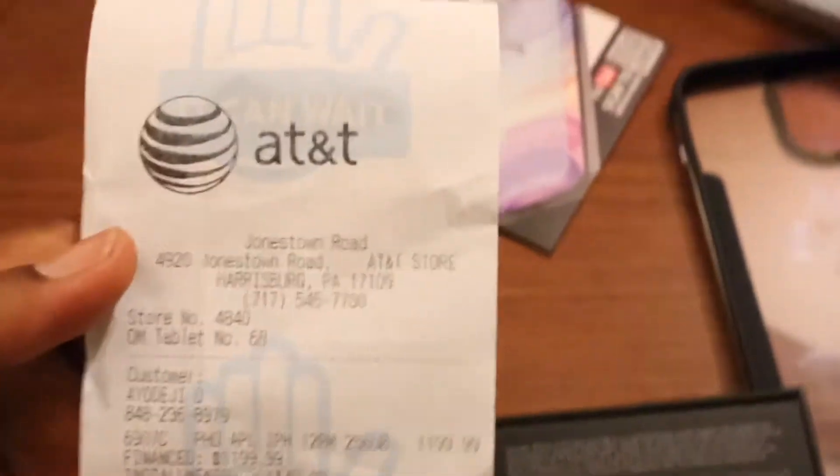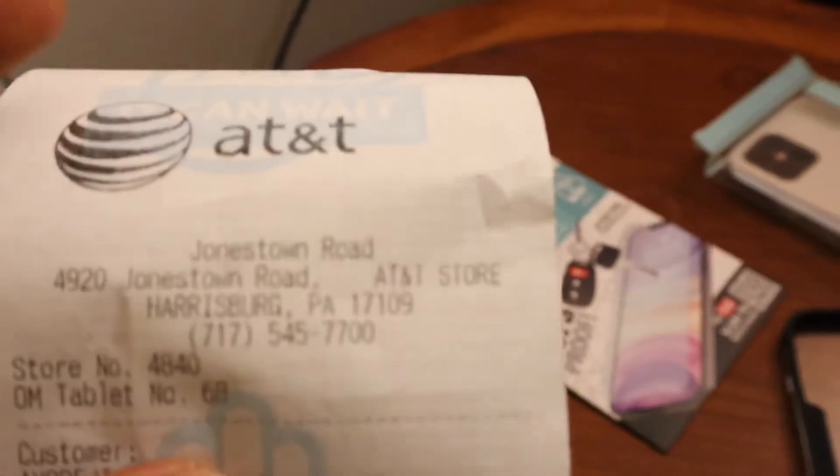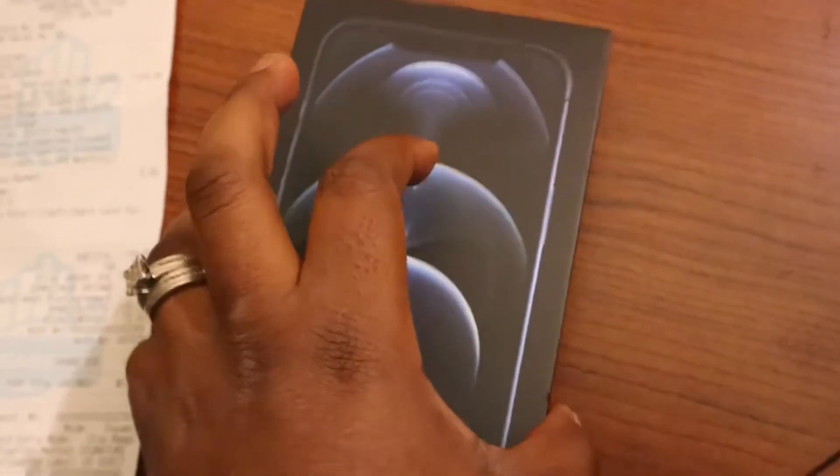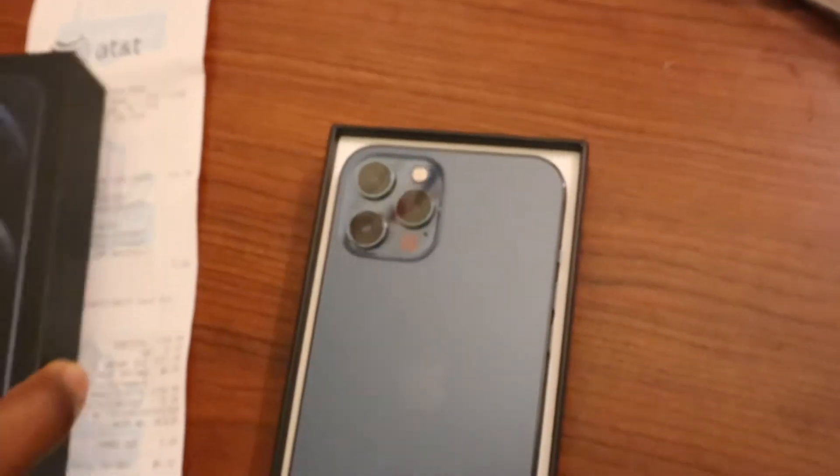I got this from the Apple store — I had to rush down to go get it. And guess how much it cost? You can see that — that's the actual price. With tax, I had to pay one thousand two hundred and seventy-one dollars.